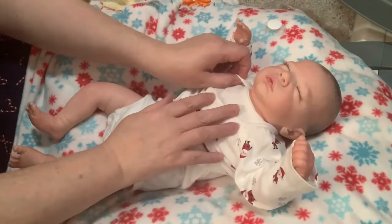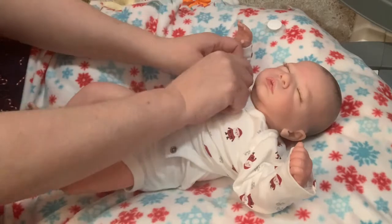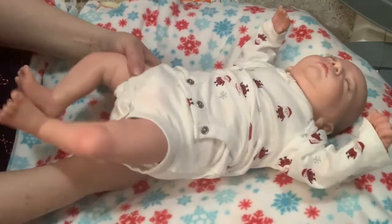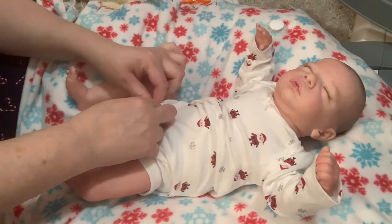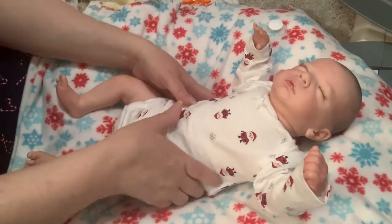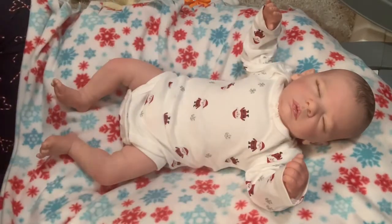My hand is working better, by the way. I got a ton of sleep the other night and it seemed to help. I've got a lot of pain in it because of the nerves coming back, but as for feeling things — I can feel things now, which is fantastic.